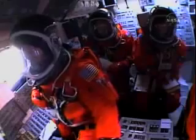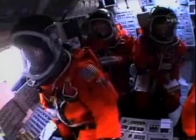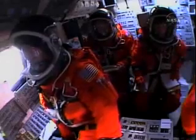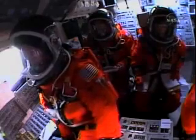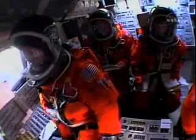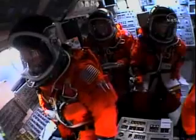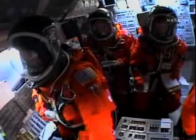Discovery, Houston — expected data hits, it'll clear shortly. Copy. Lindsay joined on the flight deck by Pilot Mark Kelly, Flight Engineer Lisa Nowak, and Mission Specialist Mike Fossum, Mission Specialists Piers Sellers, Stephanie Wilson, and Tomas Reiter of the European Space Agency down on the mid-deck. Reiter headed for six months on the International Space Station. One minute, 47 seconds into the flight, 22 miles in altitude, 18 miles downrange, traveling 2,600 miles an hour.